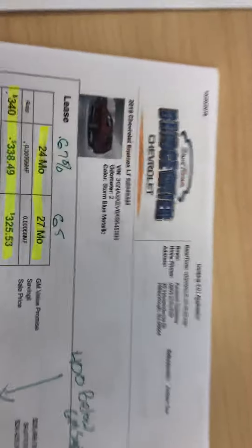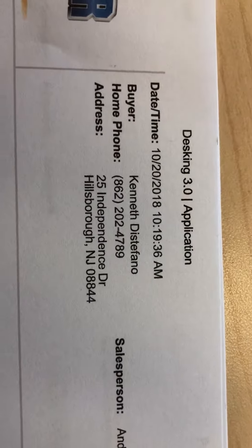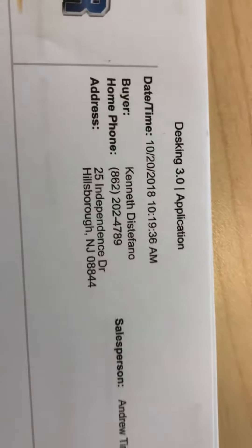Good morning, Ken. My name is Andrew Tina. I'm contacting you from Bridgewater Chevrolet. How are you? I just wanted to let you know I'm in receipt of your email to the owner regarding the Equinox, and I've got some really good information for you here.